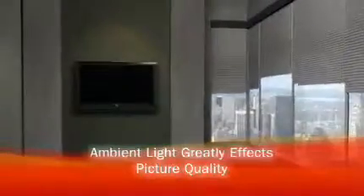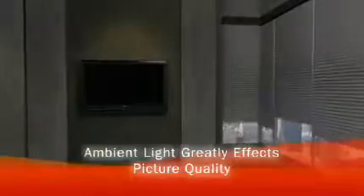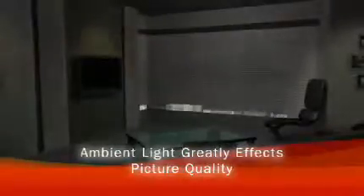HDTVs are high performance machines that should be set up to achieve peak performance for the environment they'll be used in. Ambient light intensity and color differ from room to room, and both greatly affect the picture quality on an HDTV.